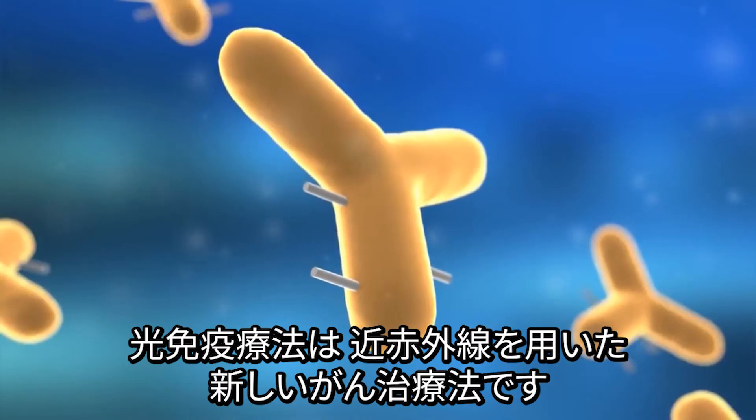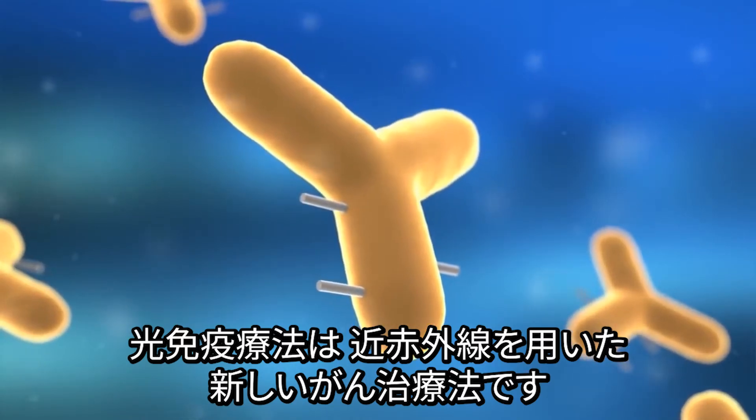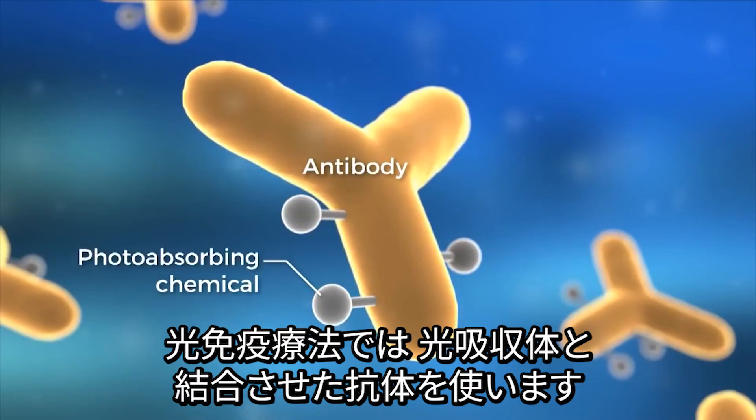Photoimmunotherapy is a new form of cancer therapy involving near-infrared light. It uses an antibody to which a photoabsorbing chemical is attached.